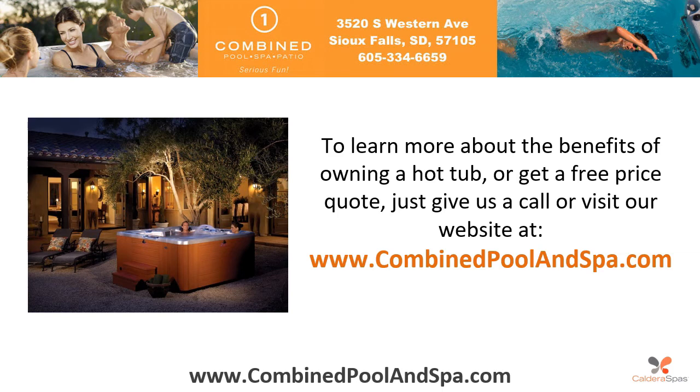To learn more about the benefits of owning a hot tub or to get a free price quote, just give us a call or visit our website at www.combinedpoolandspa.com.